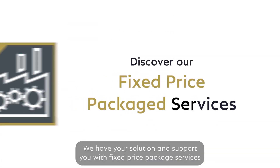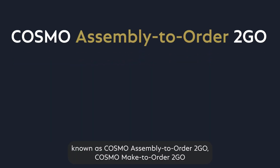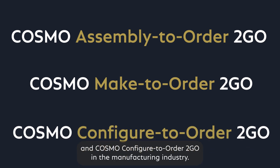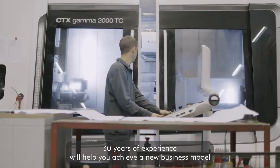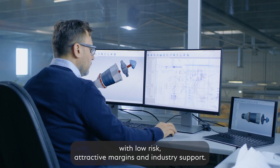We have your solution and support you with fixed-price package services known as Cosmo Assembly-to-Order-to-Go, Cosmo Make-to-Order-to-Go, and Cosmo Configure-to-Order-to-Go in the manufacturing industry. 30 years of experience will help you achieve a new business model with low-risk, attractive margins, and industry support.